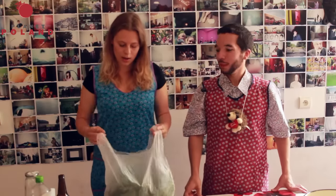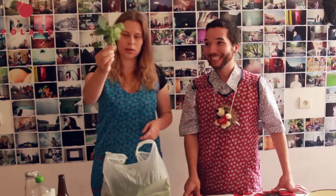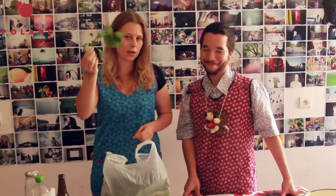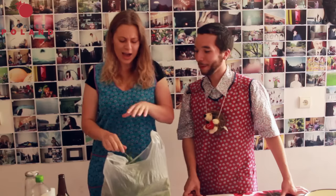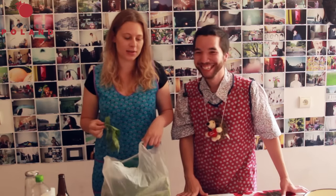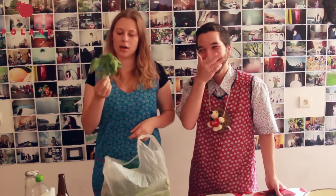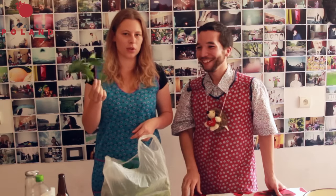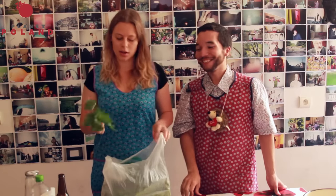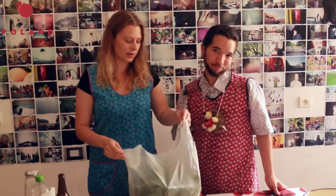Nettles — they look like this if you don't know what they are, and they burn. You have to be careful when you collect them; it's best to collect them from May to June. You can actually dry them and make a tea from them because they keep you healthy. If you drink nettle tea every day, you're going to be very healthy. My assistant collected them today.